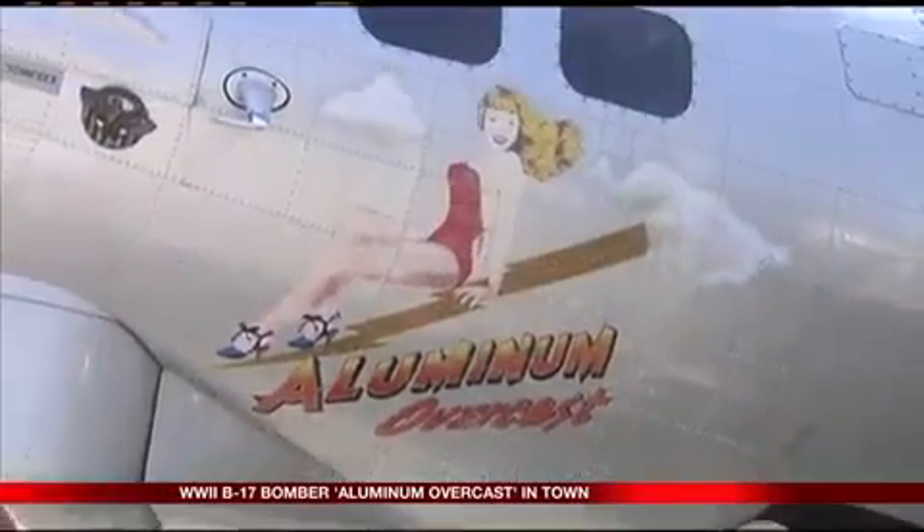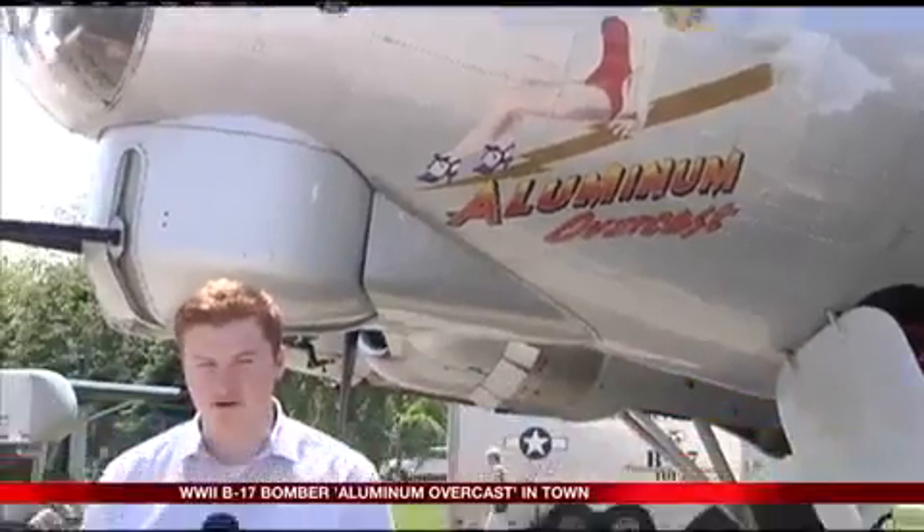On May 18, 1945, the Aluminum Overcast came out of the factory, but towards the end of the war, so it did not see any combat. It's been flying for the past 20 years. The EAA spent about 10 years bringing it back to wartime configuration, because during its workhorse years it never had any guns or anything on it. So the EAA got it back to wartime configuration, and now they travel around with it.